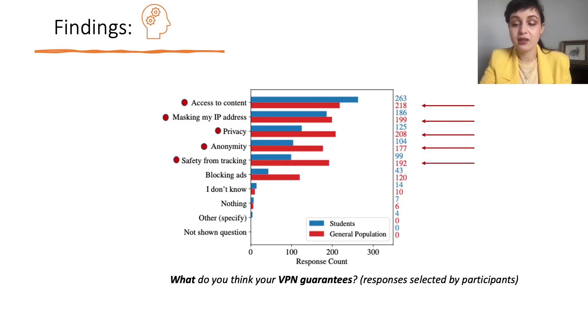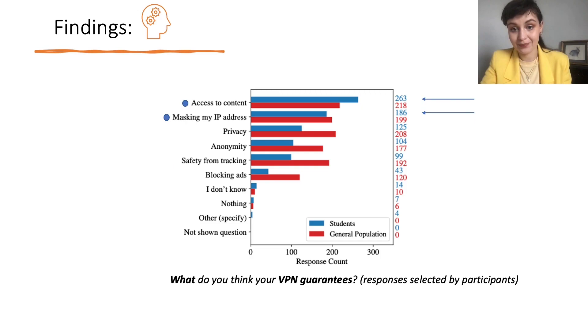When it comes to subjective feelings, the general population survey respondents believed that VPNs guarantee many things — not only access to content, but also privacy, safety from tracking, and anonymity. Student respondents generally did not feel that VPNs provided total anonymity, but felt they definitely guaranteed access to content.